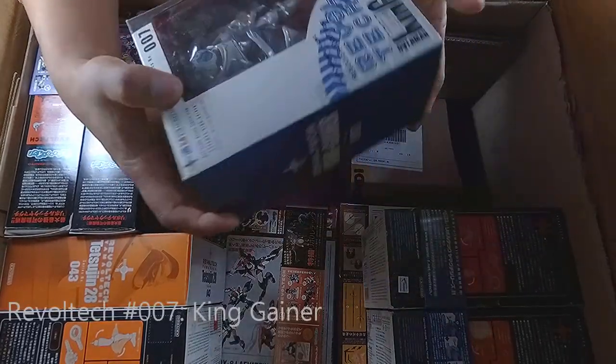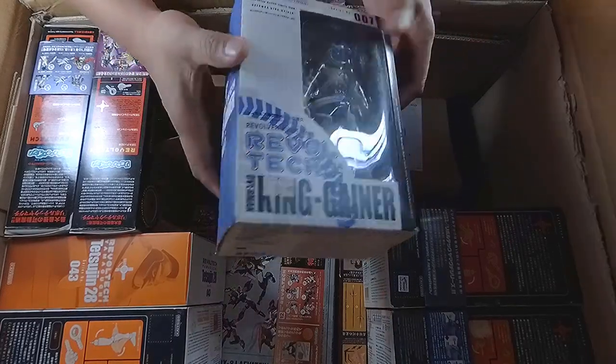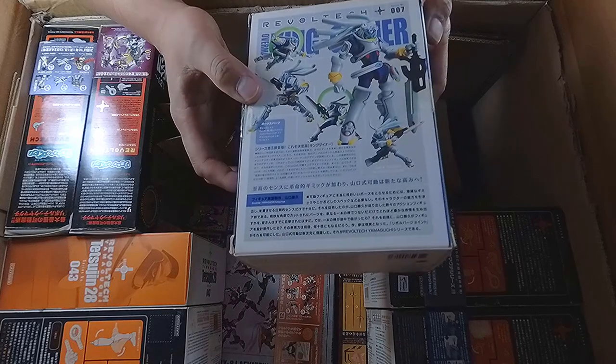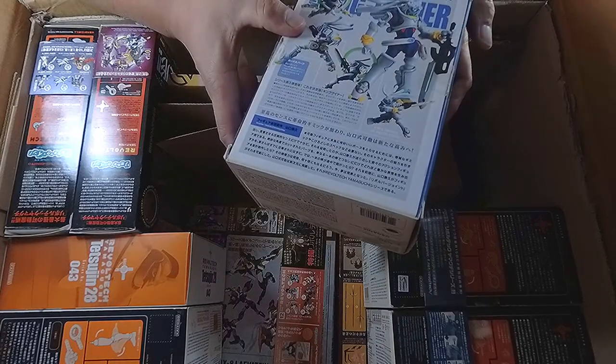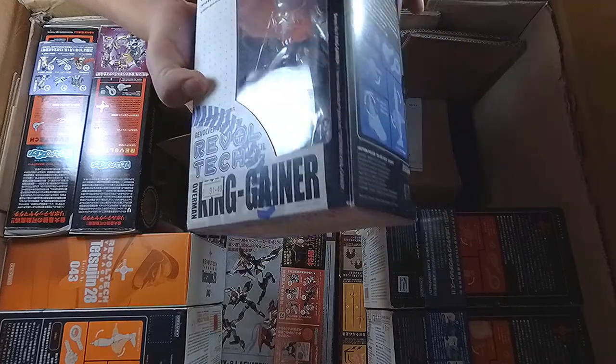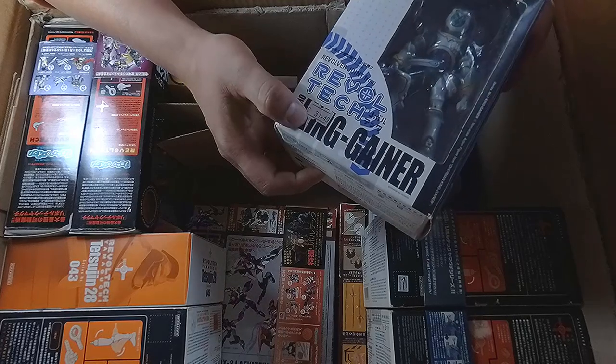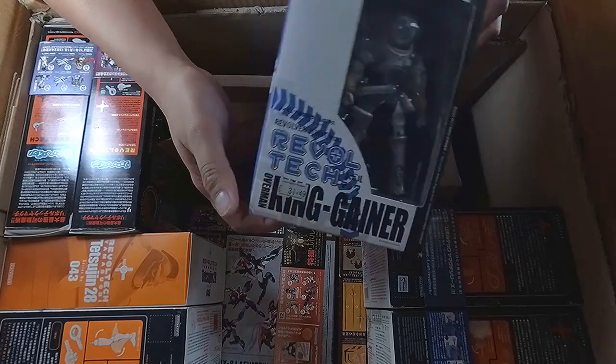This is King Gainer — you can see it on the box, number 7. This was pretty early too, but it looks great. There's even a price tag right there: 31.49 euros. Not bad for King Gainer, Revoltech number 7.